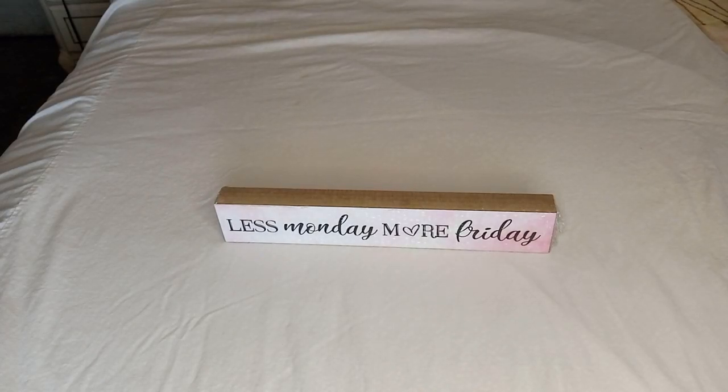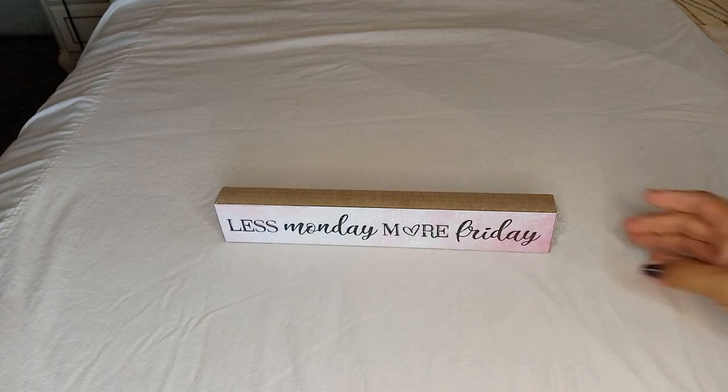Hello everyone, welcome back to my channel! Today I have another Dollar Tree haul for you. The first item, as you can see, is this tabletop decor for your desk.